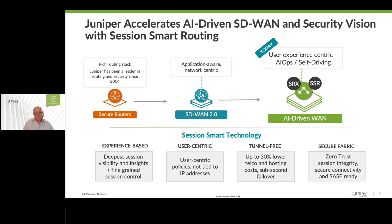Together, with Juniper Connected Security and the SRX, it is a winning formula to increase your security posture, your secure connectivity, and give a really great pathway to SASE.